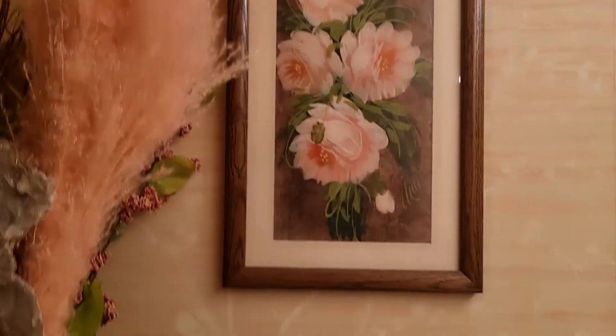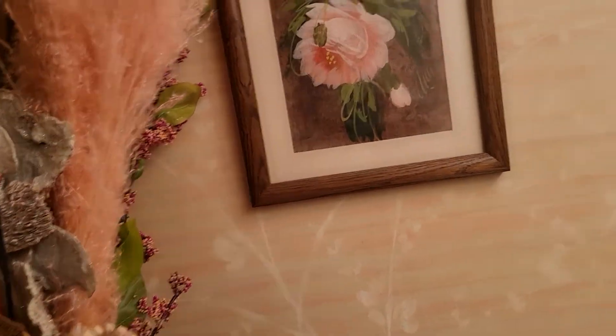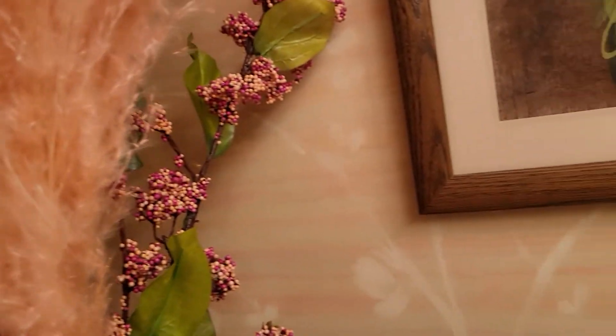I know I have to fiddle around with these, but boy do they shed. I'm in here vacuuming every time I try to move one — it's this fluffy thing here. I don't know, maybe I'm going to just give up and throw it out, but it's just the right color.